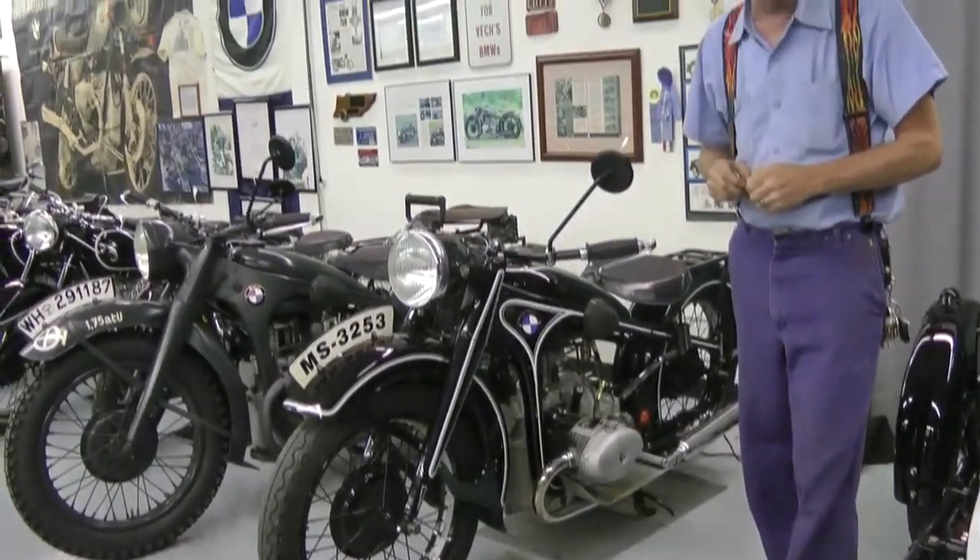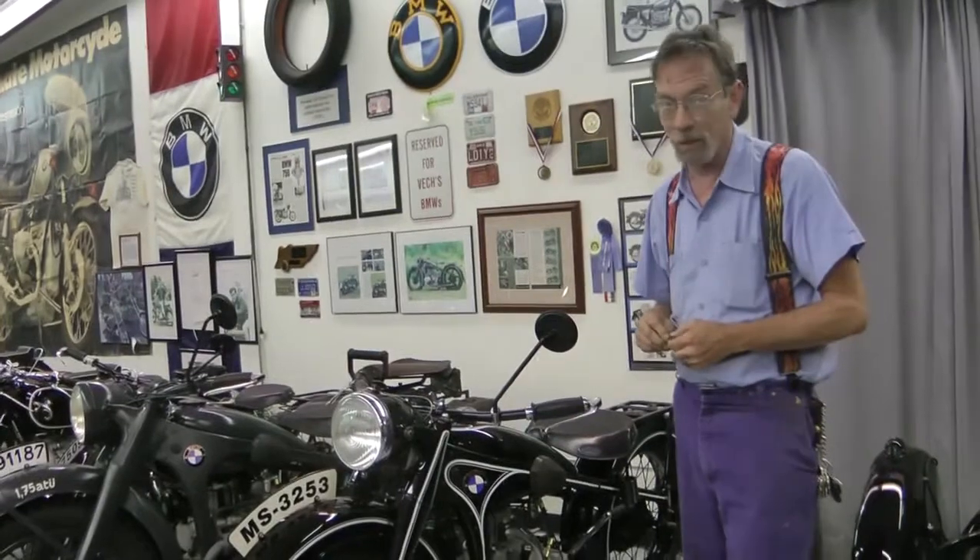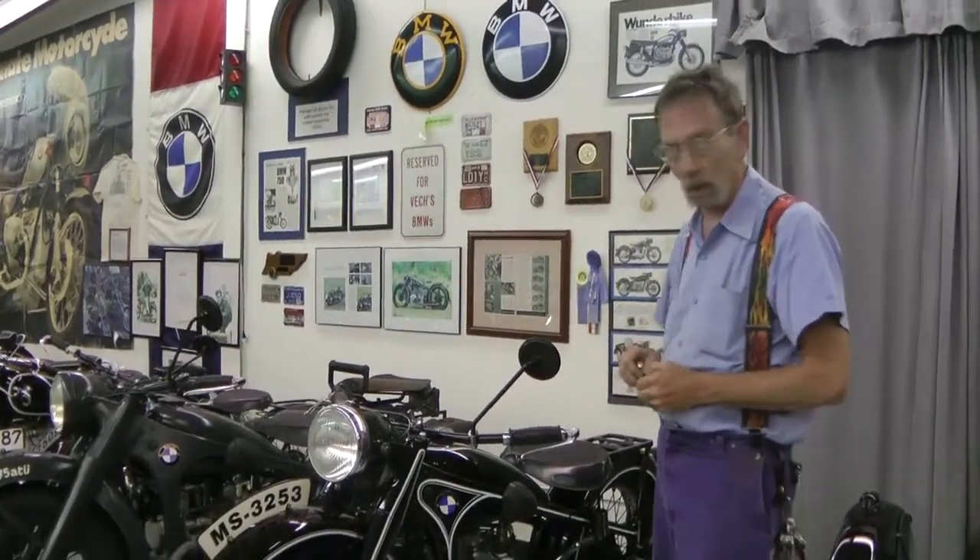It'll go right at 100 miles an hour. It'll fly. It won't stop, but it'll fly.